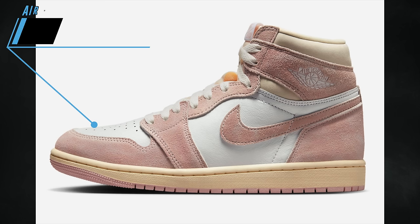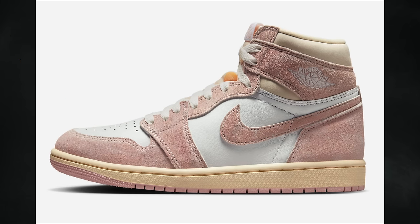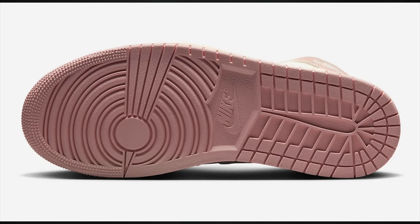In 2023 we have two washed variations releasing. The first to release is the Air Jordan 1 High OG Washed Pink, also known as Washed Heritage, featuring atmosphere, white, muslin, and sail. It will debut in women's sizing for $180, with preschool at $85 and toddler at $70.